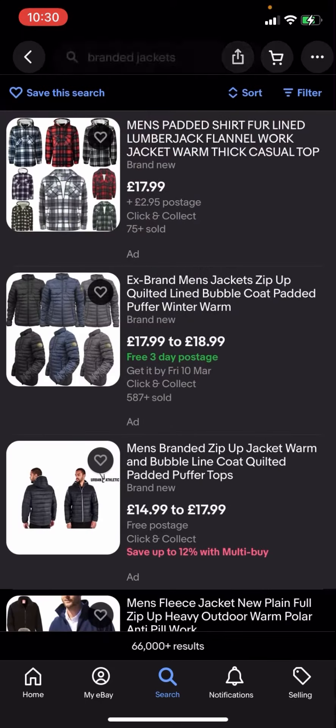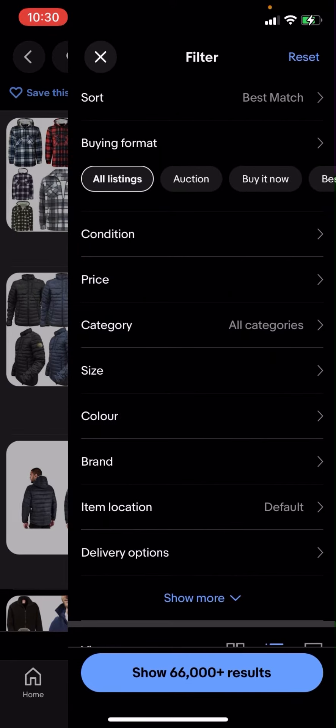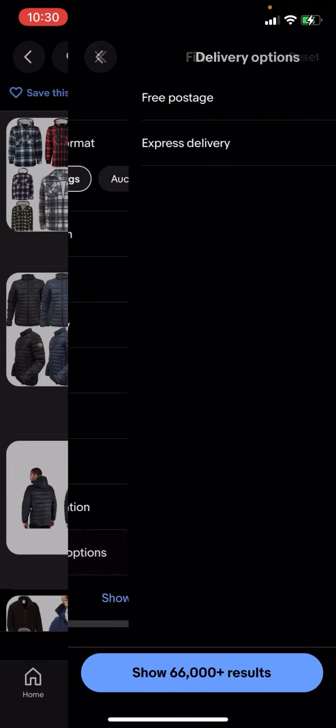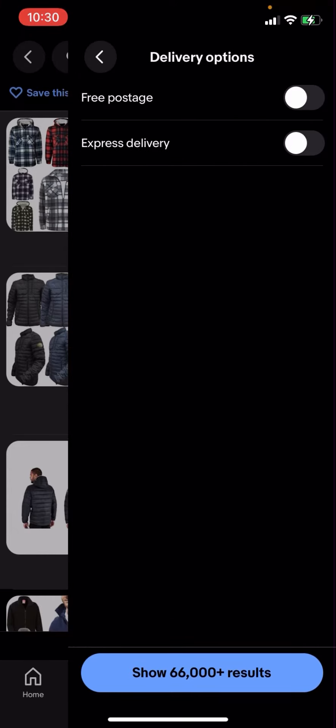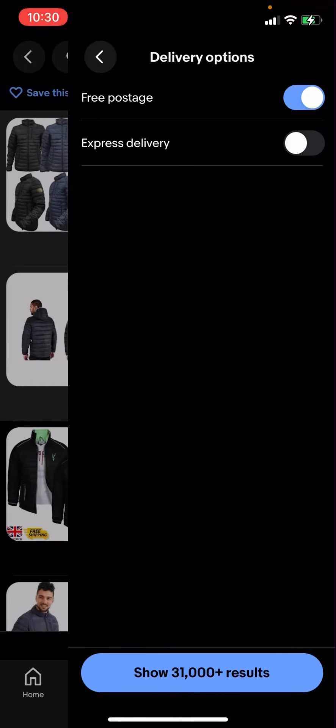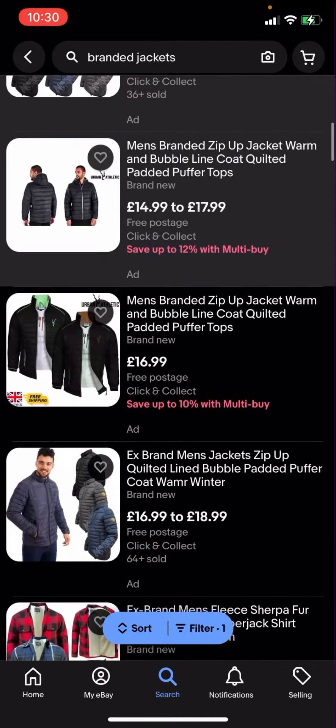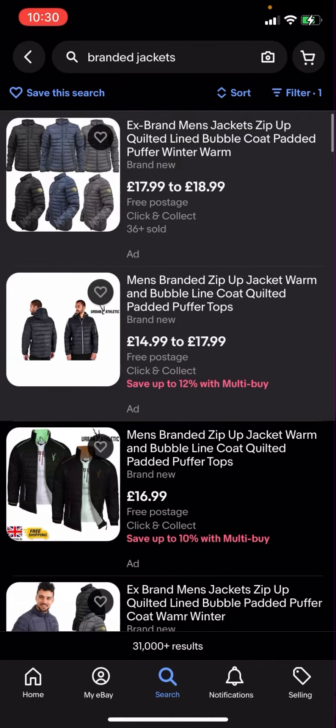So what you're going to have to do is go and filter in the top right hand corner. You have all these different options — you'll then have to click on delivery options and click on free postage, then hit search. It shows 31,000 plus results.